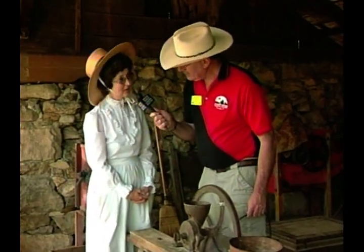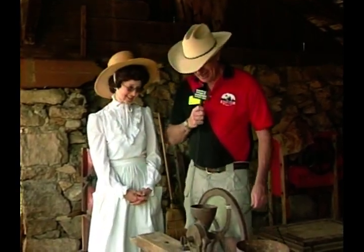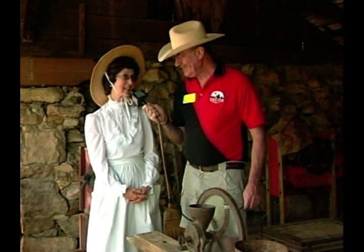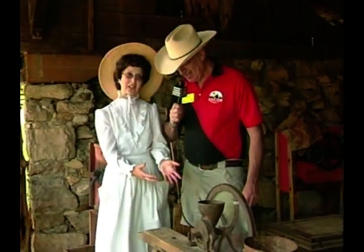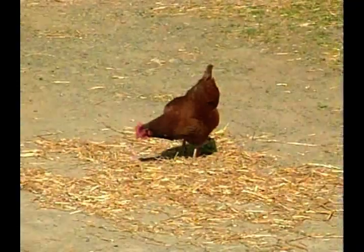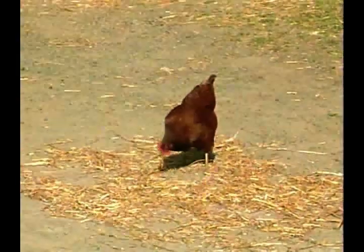The chickens, if they could talk, would thank you. You just saw me cracking some corn here. It helps to get the chickens into the chicken house at the end of the day — they come in because they know the cracked corn is put on their floor. It's called scratch, because they scratch around for it.